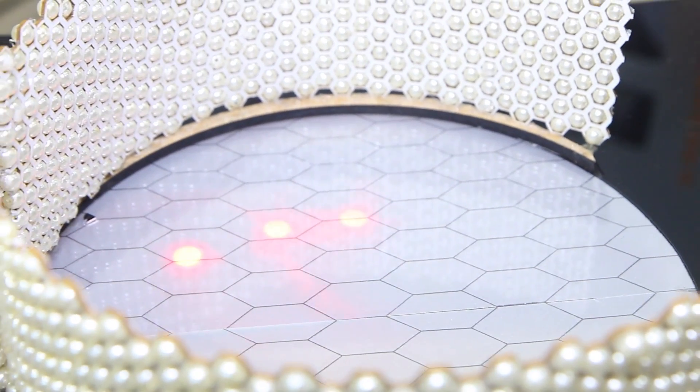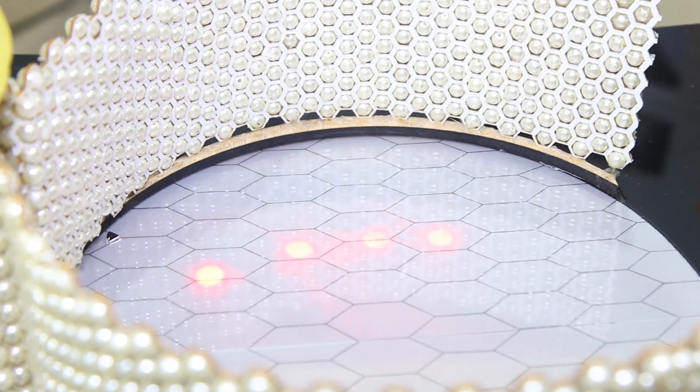My favourite part of this module was actually the prototyping phase, because we got to get our hands dirty and play with all the electronics and programming. Our group is a bit different because it turns out that the people doing the programming and electronics are the girls, whereas the people doing the handicrafts are actually the guys.